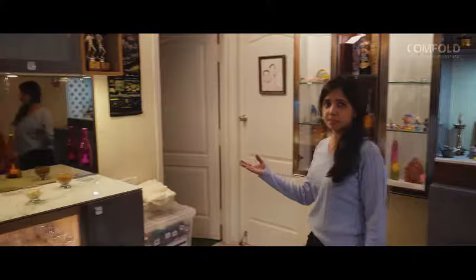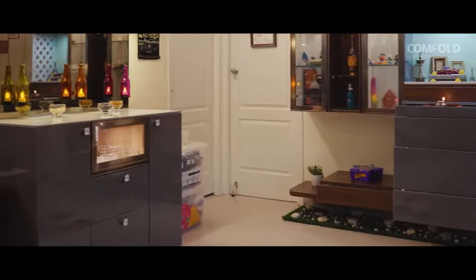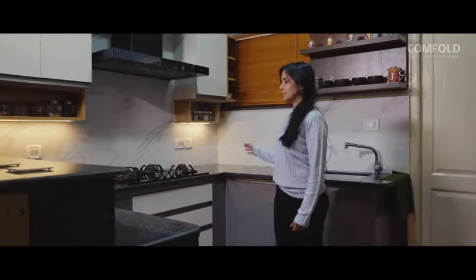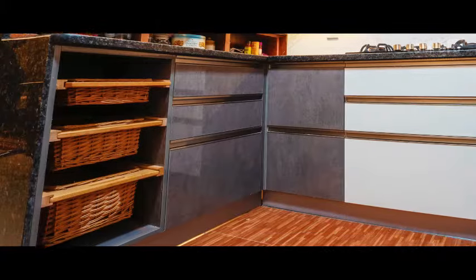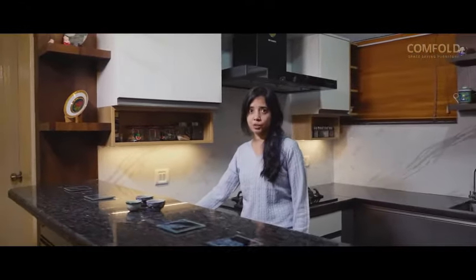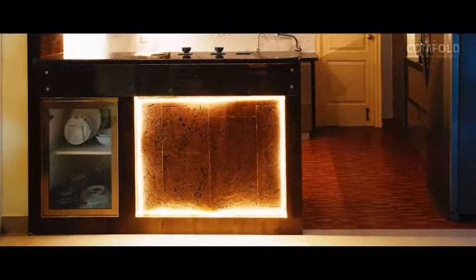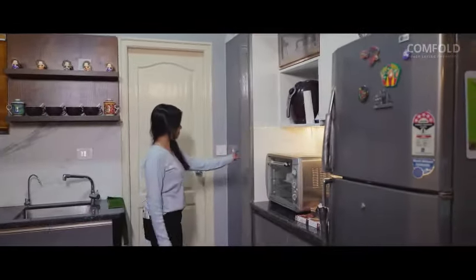We have also provided another crockery unit storage space for the client. It has a wall mount unit and a base unit with soft-close doors. We managed to design a U-shaped kitchen in a small area. We have provided multiple inner-tech drawers with wicker basket storage. The space over here is hard to access, so we have provided the storage outside. We have also provided a pantry unit with cargo-tech storage and a loft overhead.